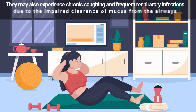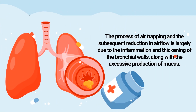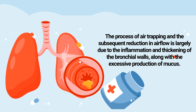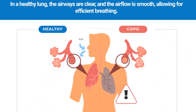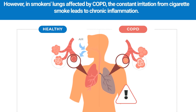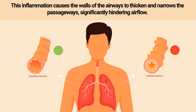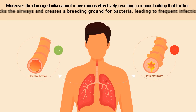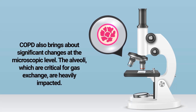As a result, people with COPD often feel short of breath, especially during physical activity. They may also experience chronic coughing and frequent respiratory infections due to impaired clearance of mucus from the airways. The inflammation and thickening of the bronchial walls, along with excessive mucus production, is largely responsible for air trapping and reduced airflow. In smokers' lungs affected by COPD, constant irritation from cigarette smoke causes chronic inflammation, narrowing the passageways and hindering airflow. Damaged cilia cannot move mucus effectively, resulting in mucus buildup that further blocks airways and creates a breeding ground for bacteria.